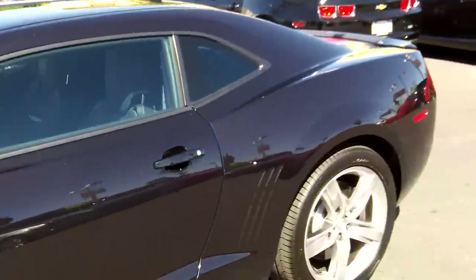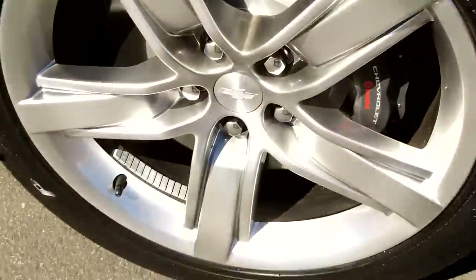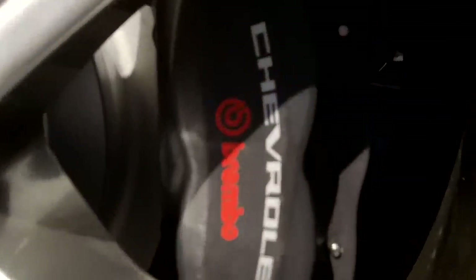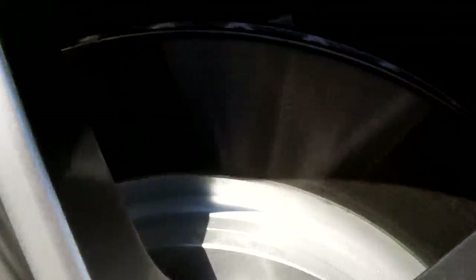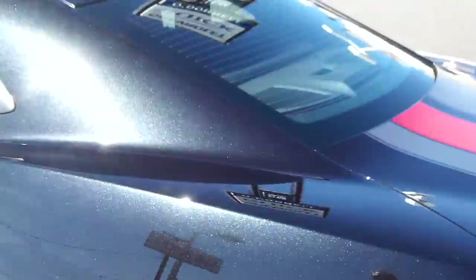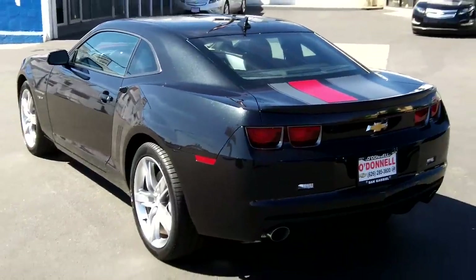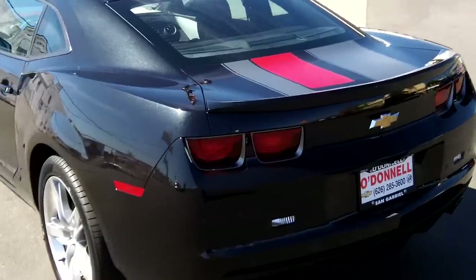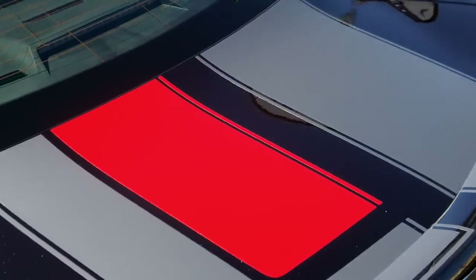Brembos in the back as well — disc brakes in the back, also ventilated. See those notches right there? They spin and act as a fan. There's the back — you can see how the stripes continue over the rear.